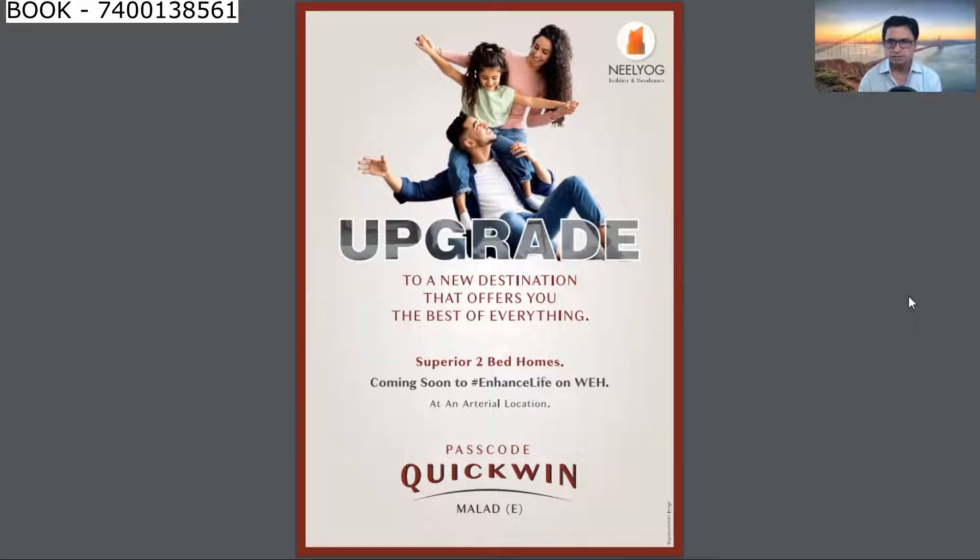So friends, the project name is Virat. The developer is Neil Yogg Builders and Developers. The project is in Malad East, Mumbai, near Western Express Highway, and the passcode for this is Quick Win.